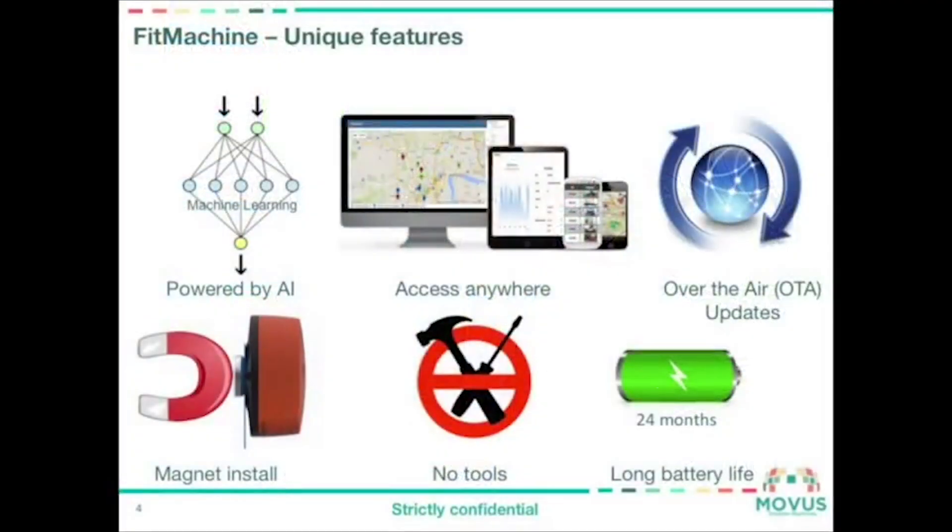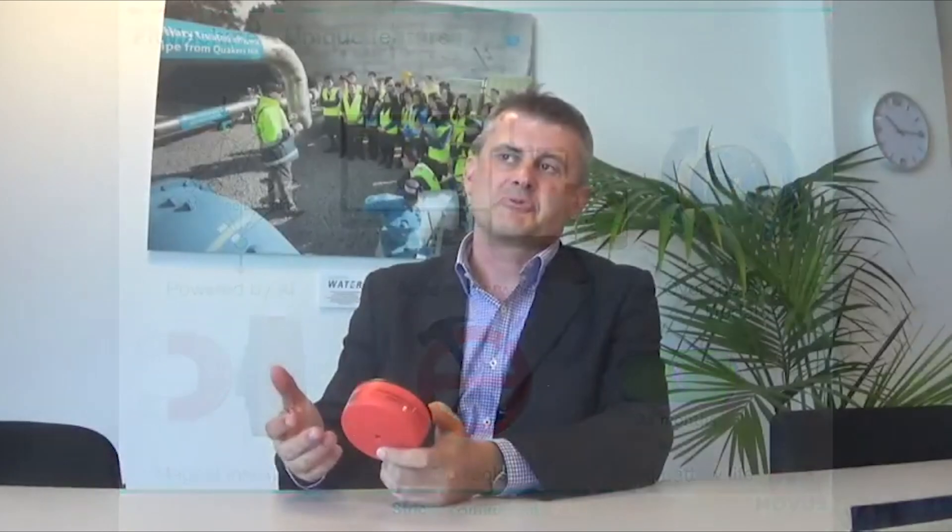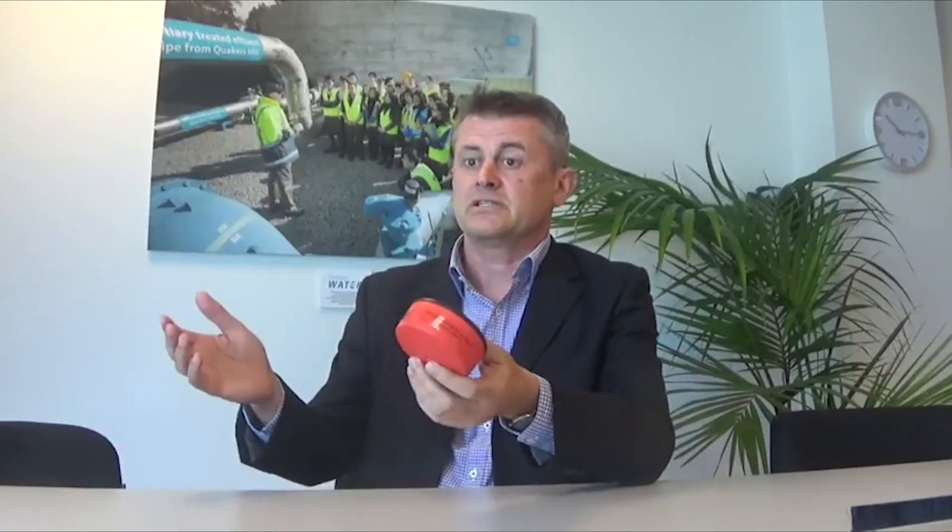We've simplified the condition monitoring process and made it a simple service. Our unique selling points are that we're an end-to-end business. A lot of businesses focus on sensors, cloud, or telecommunications separately. What we've done is bundled all those things together, so the client has a one-stop shop, enabling us to focus on each of the key elements.